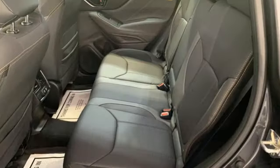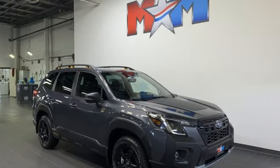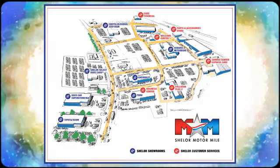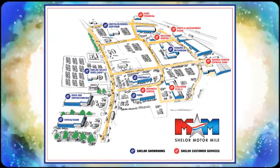Engine start and continuously variable automatic transmission. Subaru — pass it on down. See what it can do for you when you take it for a test drive. Come visit us on the Motor Mile, where you're always a name and never a number. Call, click, or stop in. We're conveniently located at 200 Motor Lane in Christiansburg, Virginia.